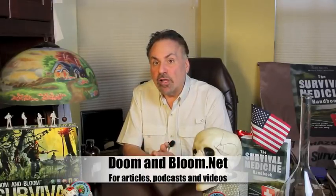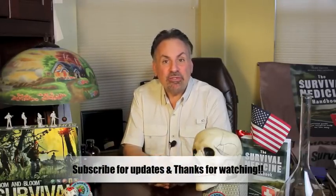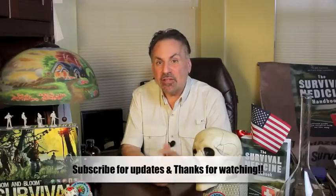Remember, for a full recovery, early treatment is the key. This is Joe Alton, MD, that old Dr. Bones, wishing you the best of health in good times or bad. Thanks for watching.